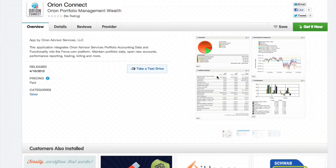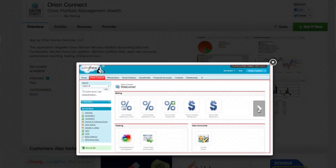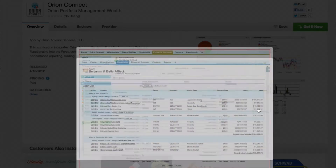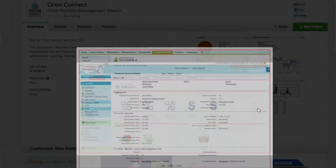We're taking the portfolio accounting capabilities of the Orion system and delivering those through the Salesforce.com platform so that our advisors don't have to bounce back and forth between the Orion portfolio accounting user interface and the Salesforce CRM user interface. We've been really focused not on integrating but actually delivering our solution through Salesforce, so advisors get to save time by having all this multiple-source data in one single dashboard.